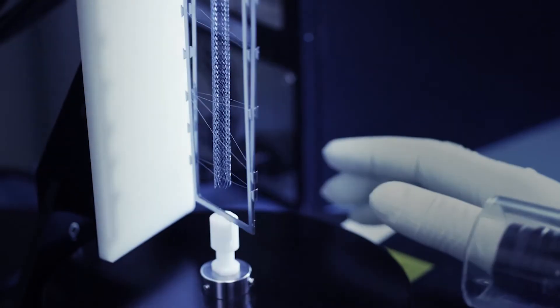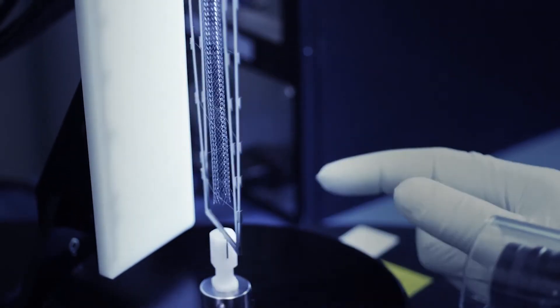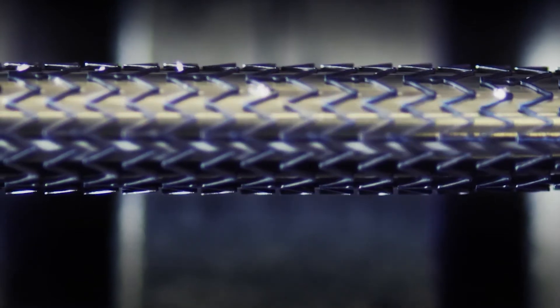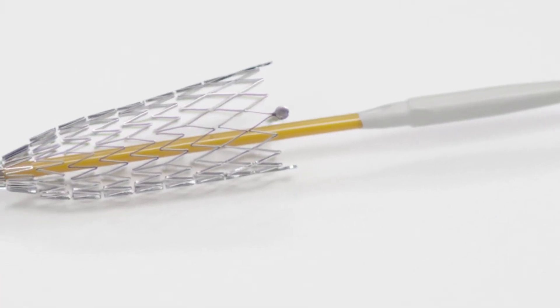And at two years, the re-intervention rate remains remarkably low. Built on the proven Inova stent platform, Alluvia is designed to provide uniform scaffolding for drug delivery and is optimized for flexibility, radial strength, and fracture resistance.